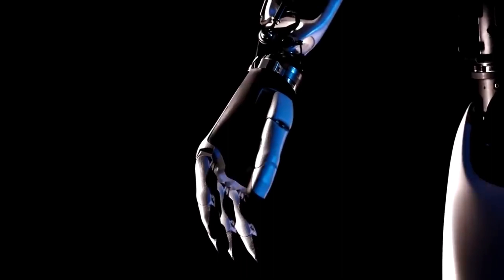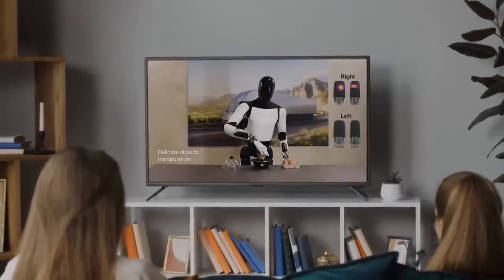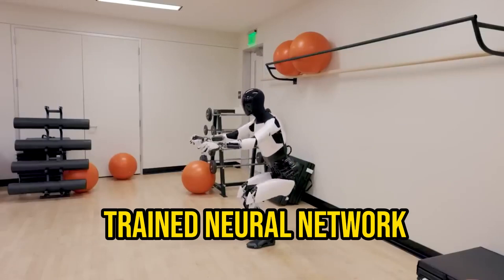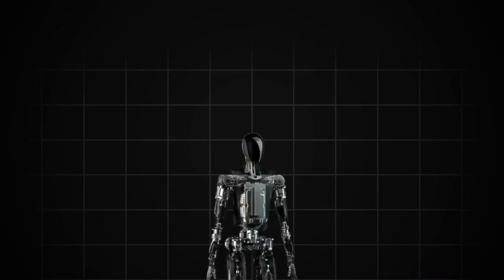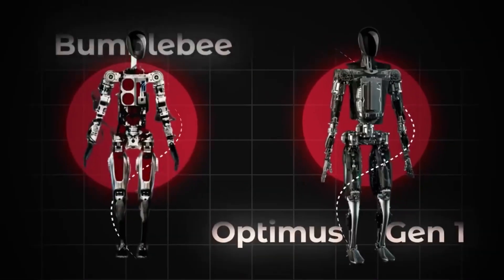Tesla recently announced that its Optimus robot, unveiled around a year ago, has achieved the capability to autonomously sort objects. The robot accomplishes this task using its end-to-end trained neural network. Tesla showcased this by demonstrating Optimus engaging in self-calibration and physically sorting colored blocks into corresponding trays.